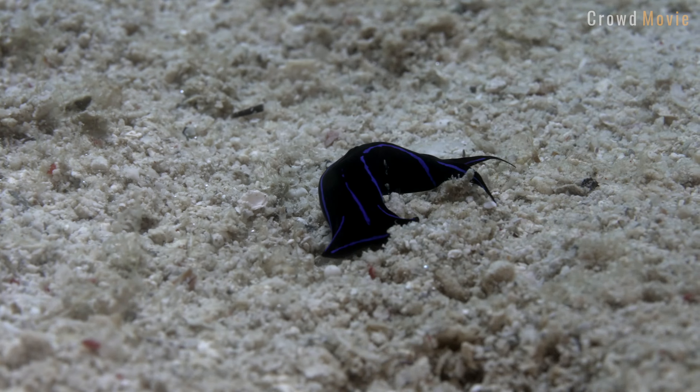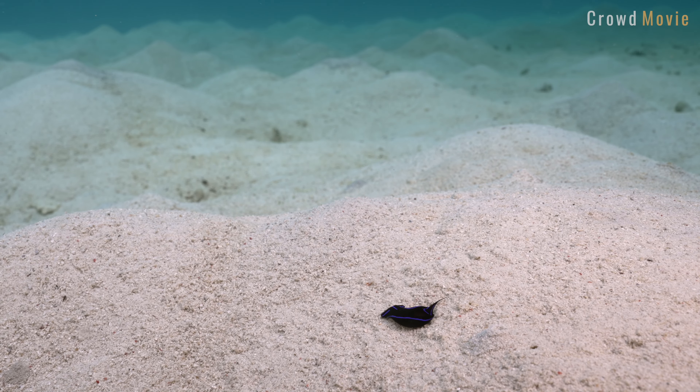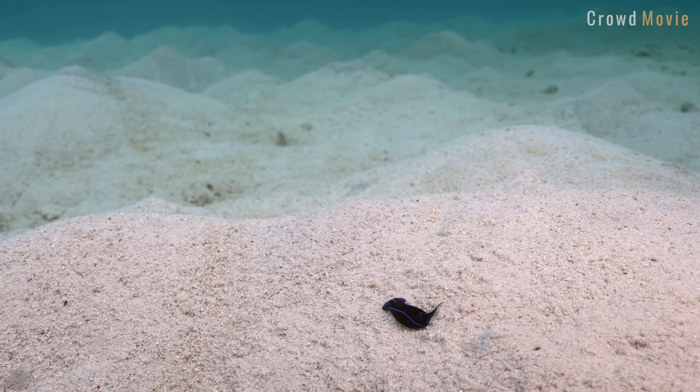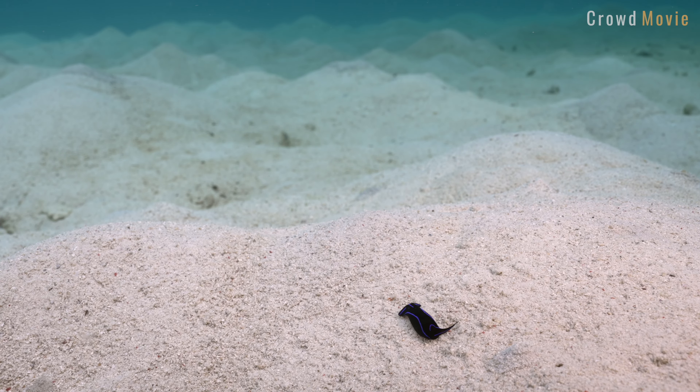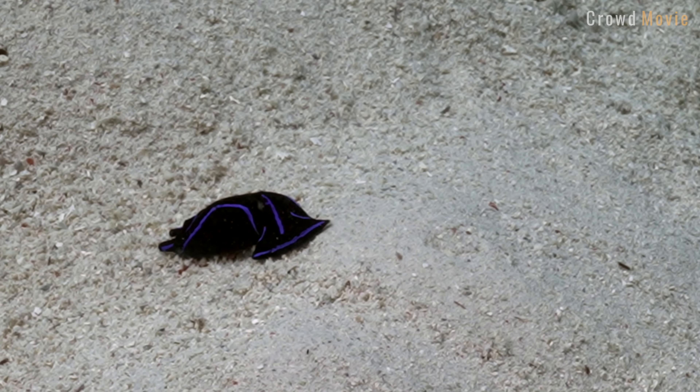Cephalaspidaea slugs are found in the world's oceans, from the polar regions to the tropics. They inhabit a variety of environments including shallow reefs, rocky shores, and soft sediments. Some species are known to occur in deep-sea environments such as hydrothermal vents and seamounts.